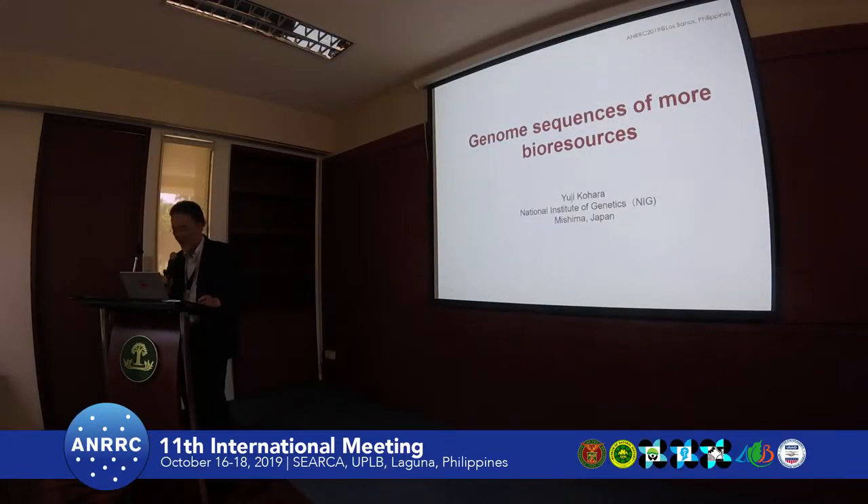Thank you very much for the kind introduction. Good afternoon, everyone. Today, I will direct my activity on genome sequencing and its relationship with my resources.